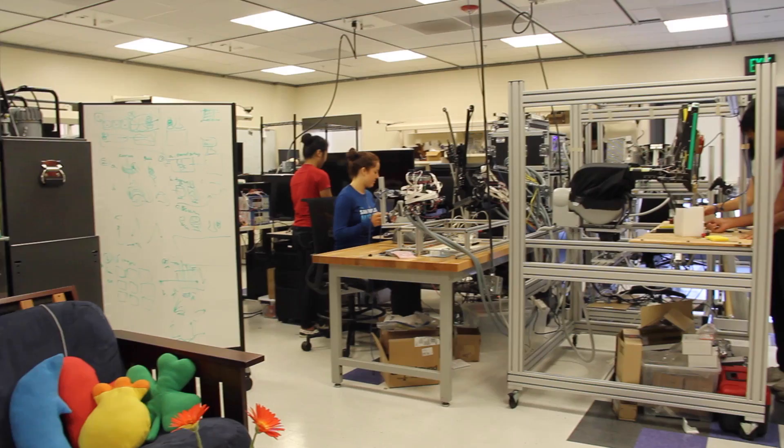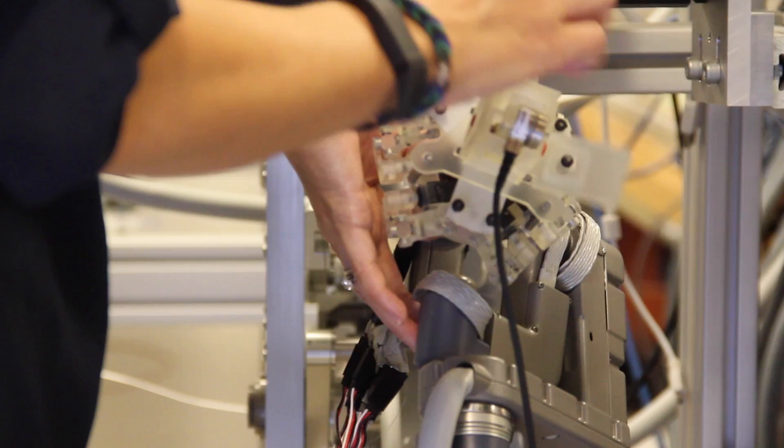In my lab we're trying to design novel haptic interfaces that let skilled people, like surgeons for example, use haptic feedback when they're operating with devices like tele-operated surgical robots.